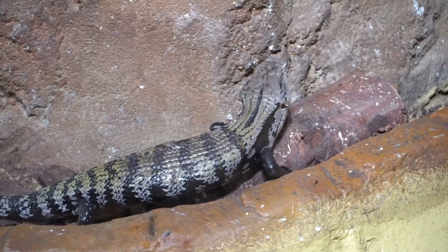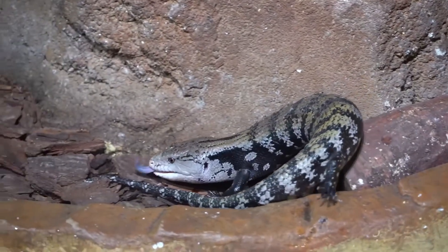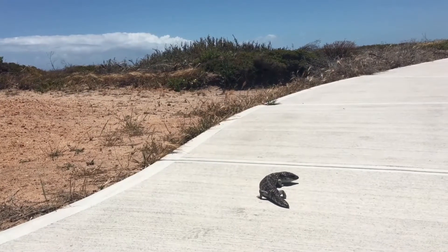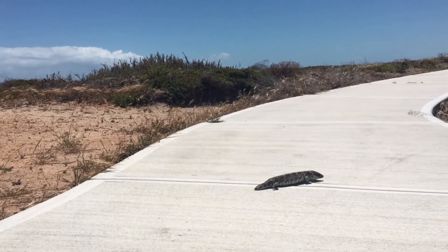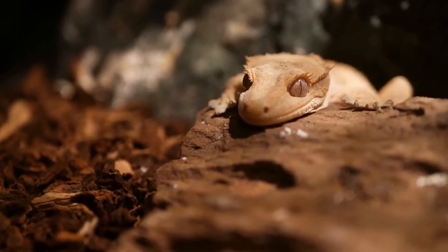Males should never be kept together as they might get aggressive by fighting with each other — they are even vulnerable to fighting females, so they are best kept alone. Their personable nature and striking appearance make them ideal reptile pets for beginners, and they have a highly adaptable diet making them easy to feed.